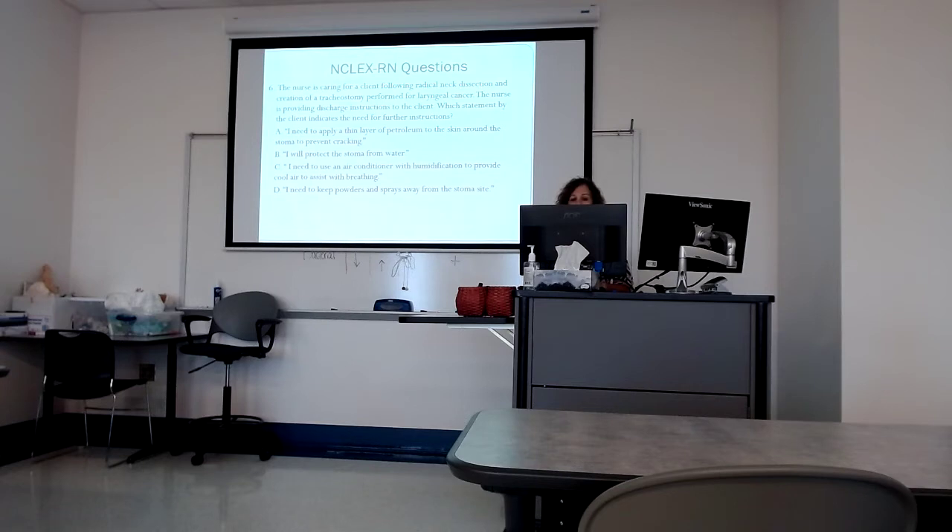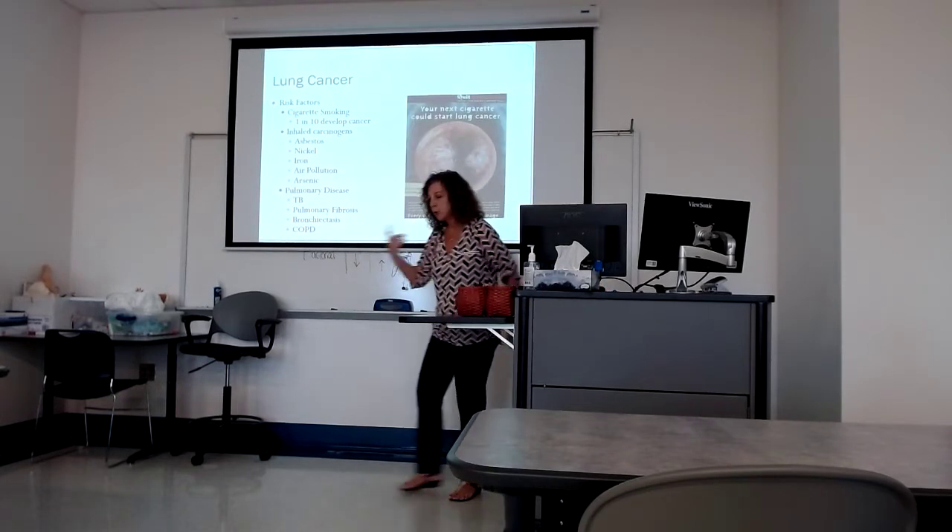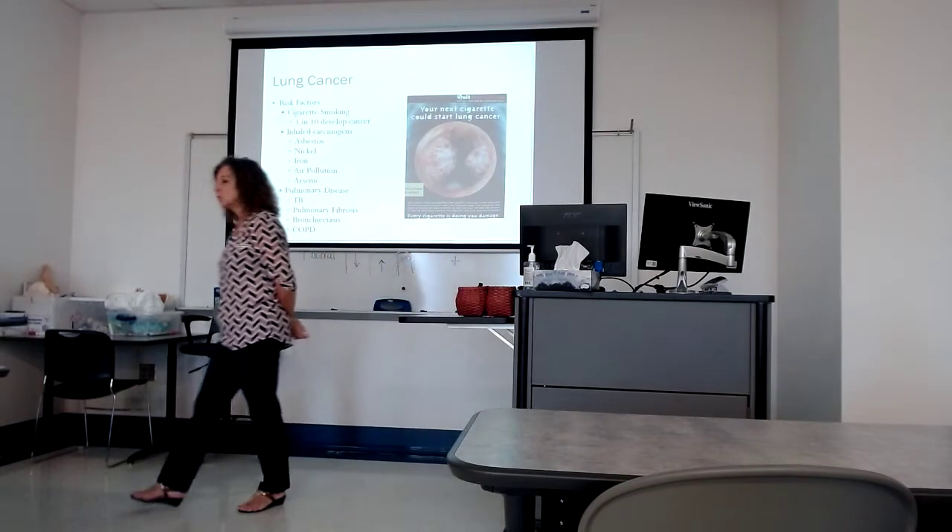Patient says they need to apply a thin layer of petroleum — Vaseline — to the skin to prevent cracking. True or false? False. We covered why earlier. Moving on quickly since this is largely 201 content. Lung cancer — primary carcinogens are similar: tobacco abuse, exposure to known carcinogens, or chronic pulmonary disease causing a chronic inflamed state.